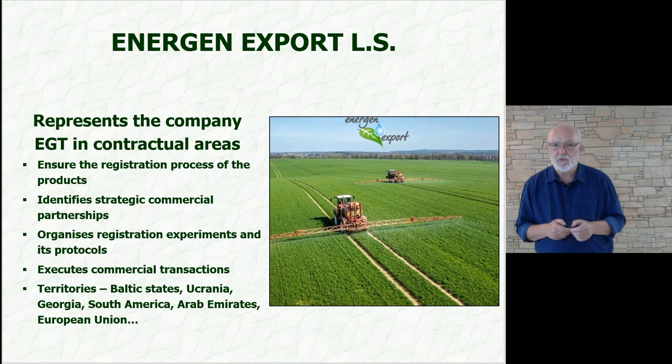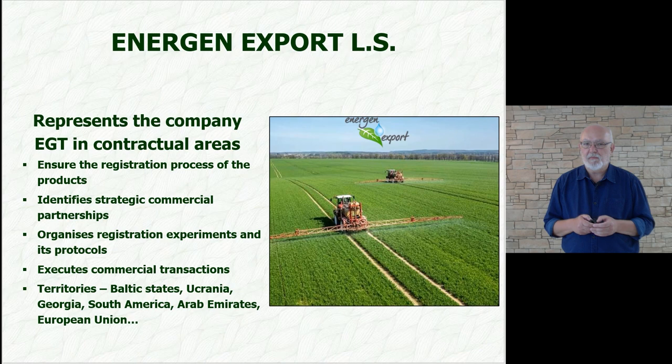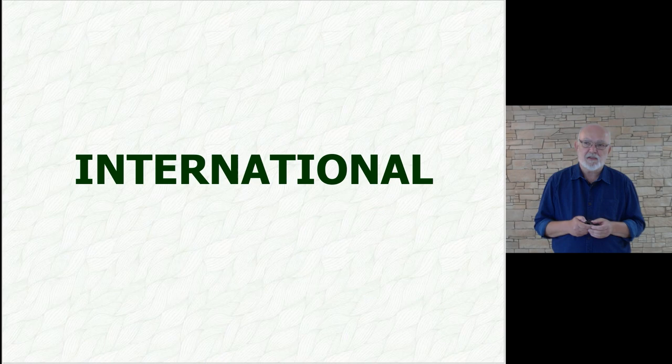Energen Export also takes care of international trade — for example, in Russia, Ukraine, Georgia, Arabia, and the European Union. There are currently many countries where we have solid commercial activity.